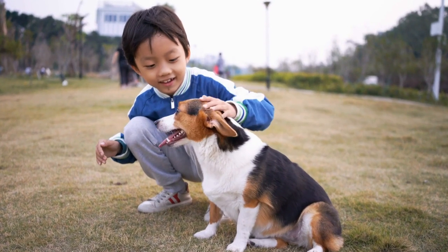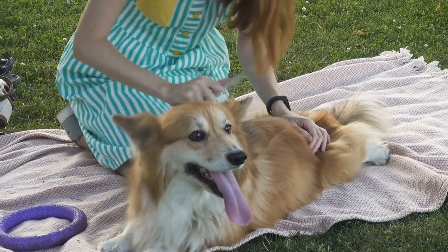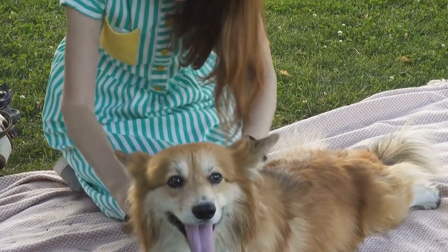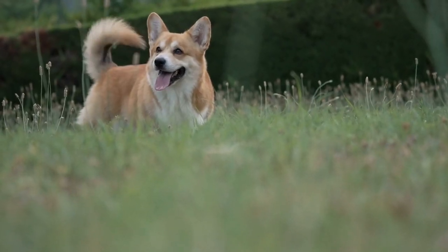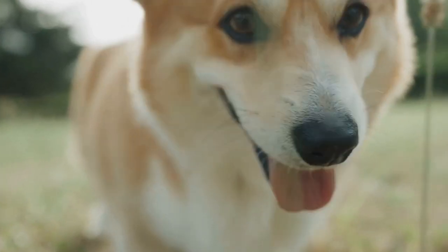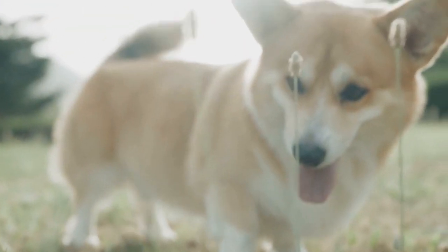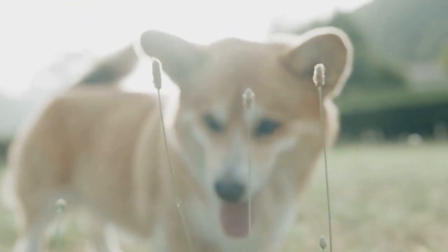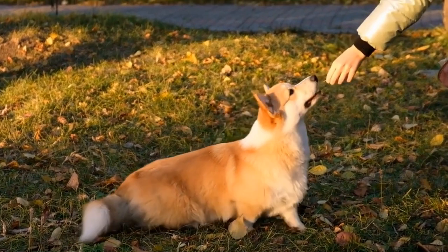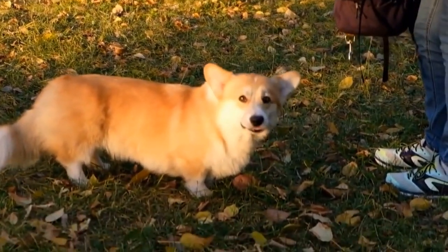2. Interactive Toys. As intelligent and active dogs, Pembroke Welsh Corgis need mental and physical stimulation to stay happy and healthy. Interactive toys are a perfect way to keep them entertained and engaged. Consider puzzle toys that challenge their problem-solving skills or treat-dispensing toys that reward them for their efforts. These toys can provide hours of fun and prevent boredom, especially during the holiday season when you may have less time to spend with your furry friend.